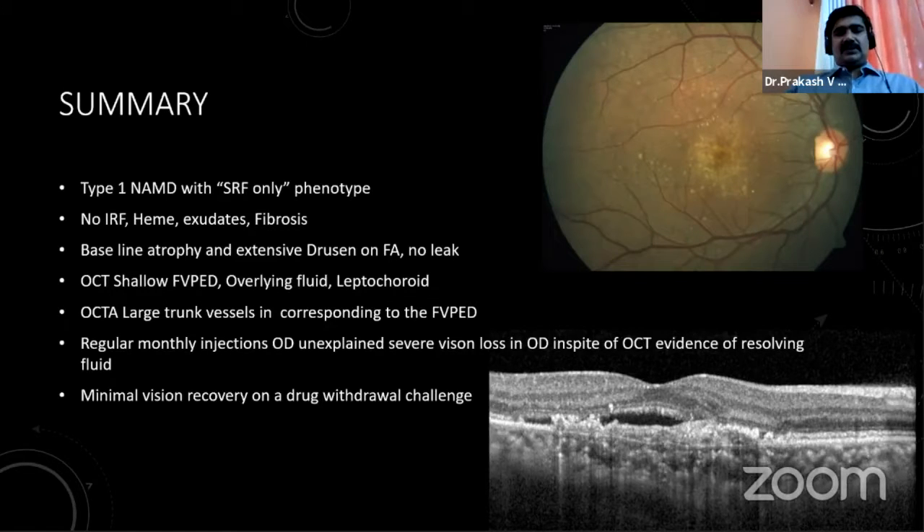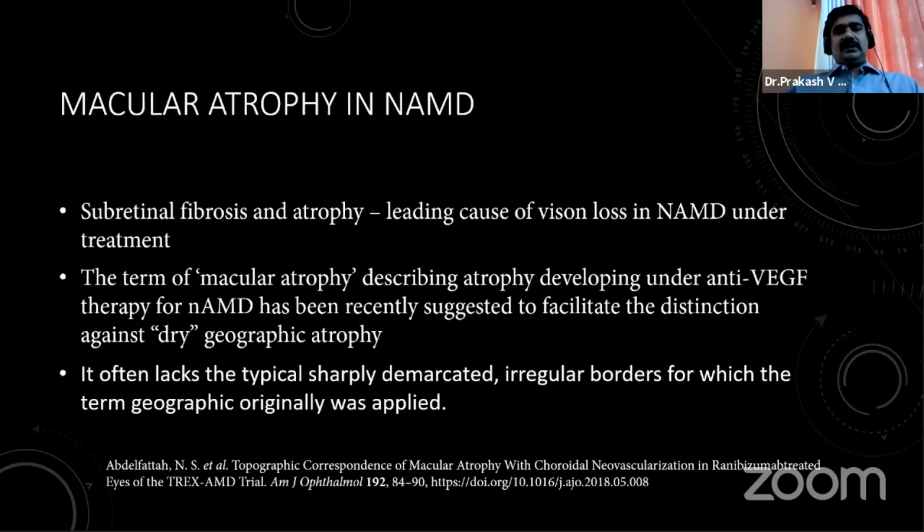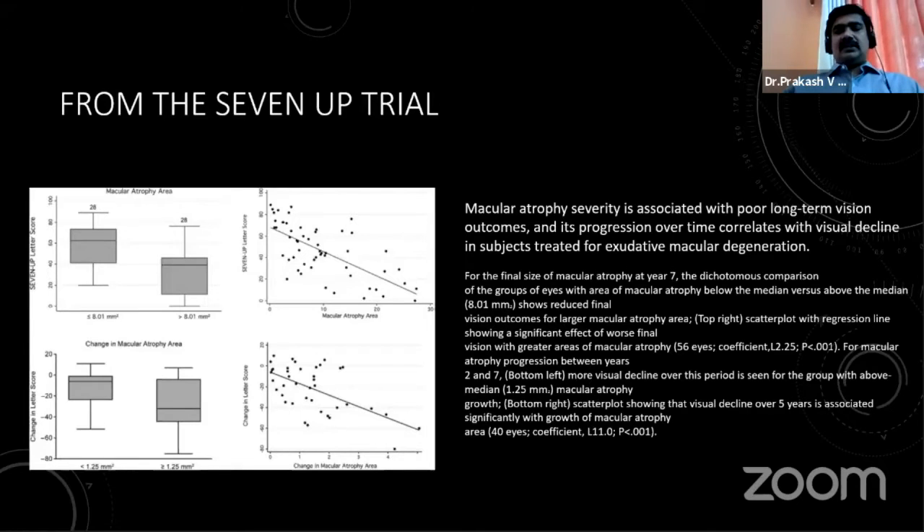The discussion centers on macular atrophy in neovascular AMD — a term reserved for atrophy developing in patients with neovascular AMD receiving intravitreal injections. This is to be differentiated from geographic atrophy in dry AMD, which typically has sharply demarcated irregular borders. From the original MARINA and ANCHOR trials followed up for seven years, macular atrophy severity can worsen over time with continuing injections, resulting in vision loss. Incidence of macular atrophy has ranged from 38% at five years in the CAD trial up to 62% in some studies. One study with the least macular atrophy at five years — 22.5% — used a treat-and-extend regimen tolerating some SRF.